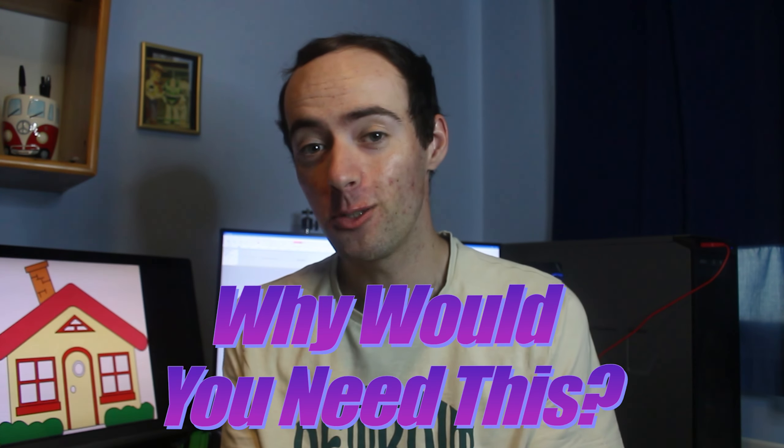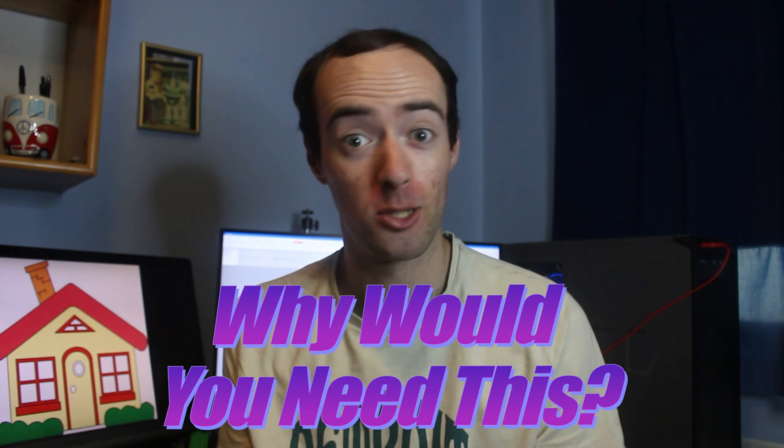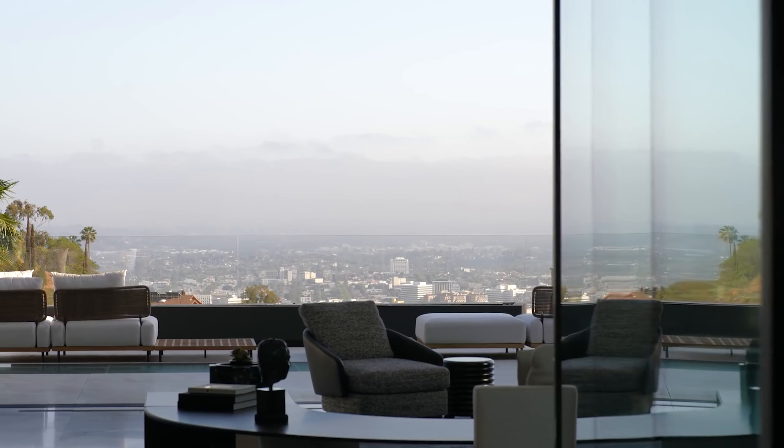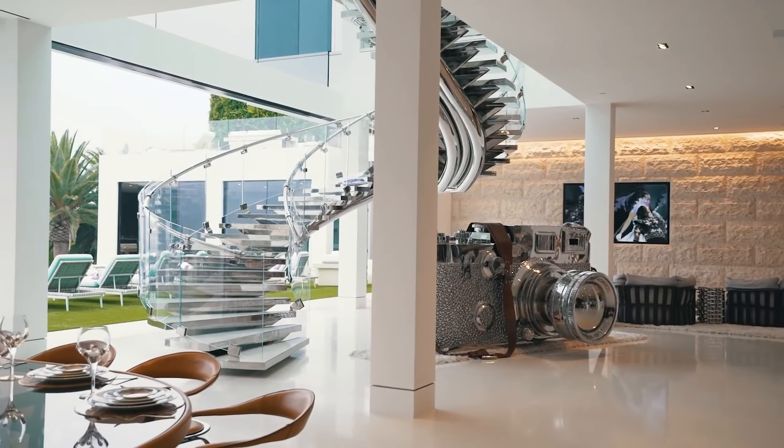Hello and welcome back to another episode of 'Why Would You Need This,' the show where we look at things that rich people buy and ask why would you need this. On today's episode: whose house is this? That is just the guest house of this house. Why would you need this? Hi everyone, welcome back. A while ago I made a video on mega mansions, and today I thought I'd do what any responsible YouTuber would do and make another video on these houses — so this is Mega Mansions Part Two: Two Mansion Two Mega.